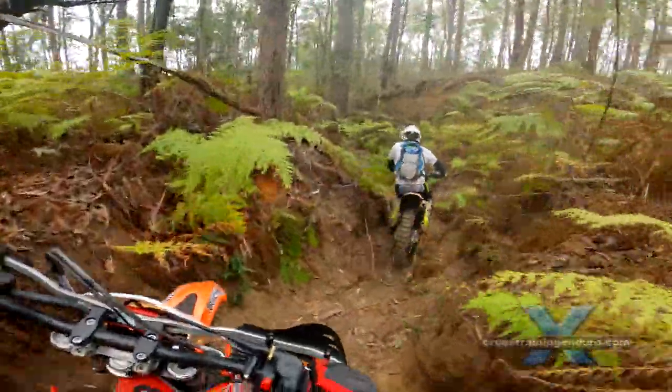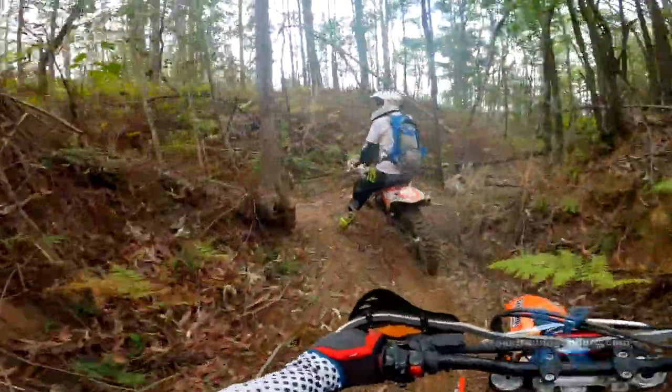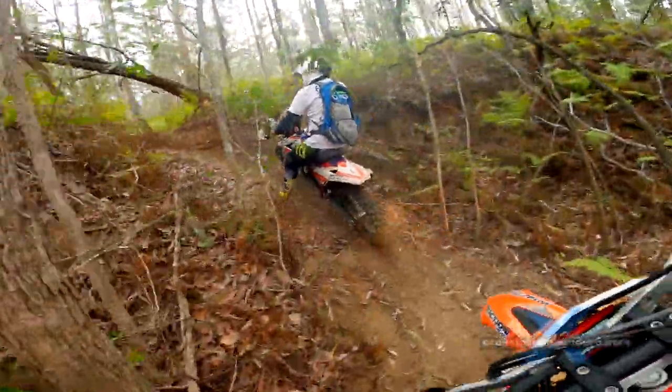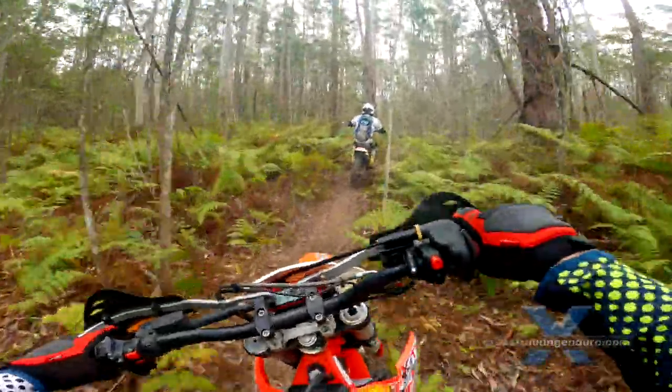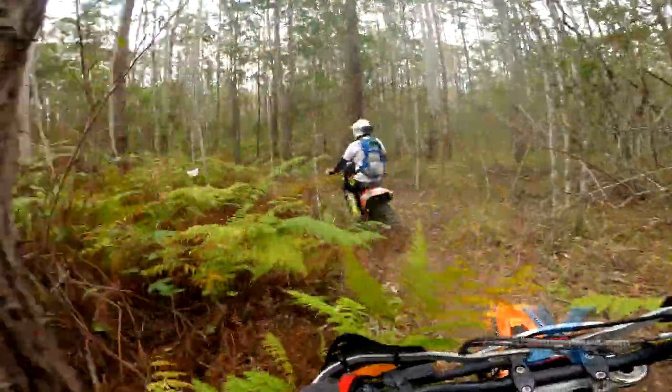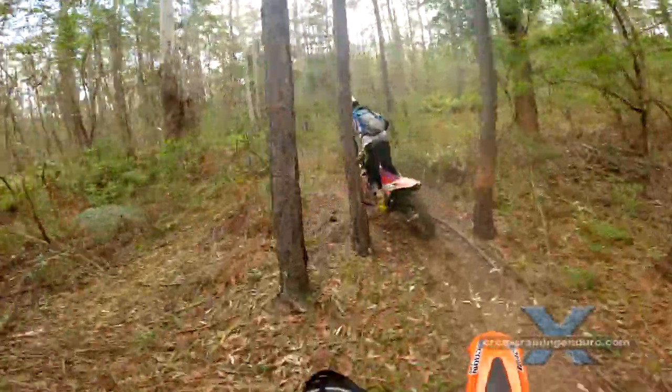After riding so much snotty terrain the last few years, we figured some relatively easy stuff would make a pleasant change. As usual, Jeff is on the Beta RR300 and I am on the Beta Cross Trainer.